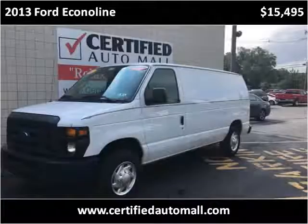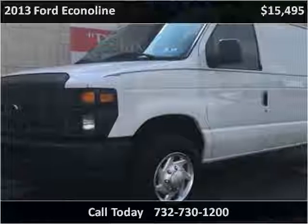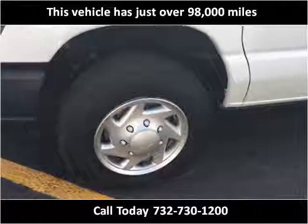This 2013 Ford Econoline is available from Certified Auto Mall. This vehicle has just over 98,000 miles.